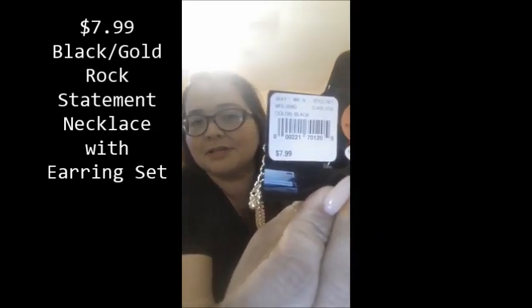It's a black statement necklace and it comes with earrings. It goes together with the blouse, the jegging pants, and the sandals — that's a whole outfit I got. Hi YouTubers, here's part two!